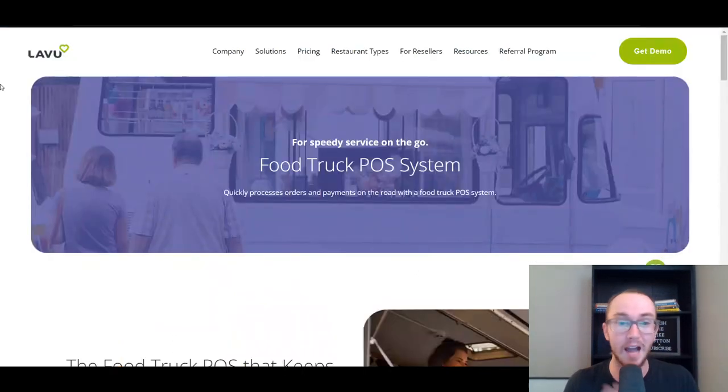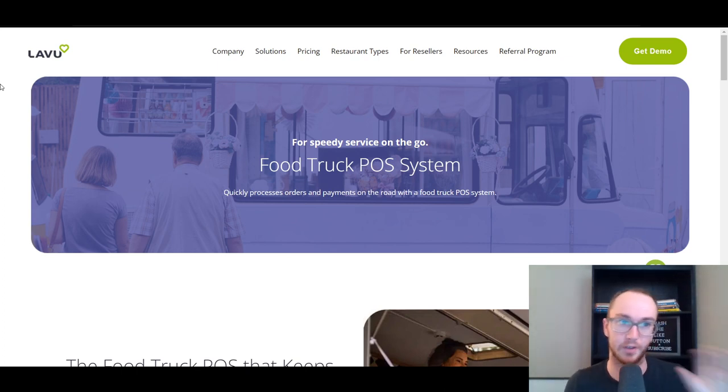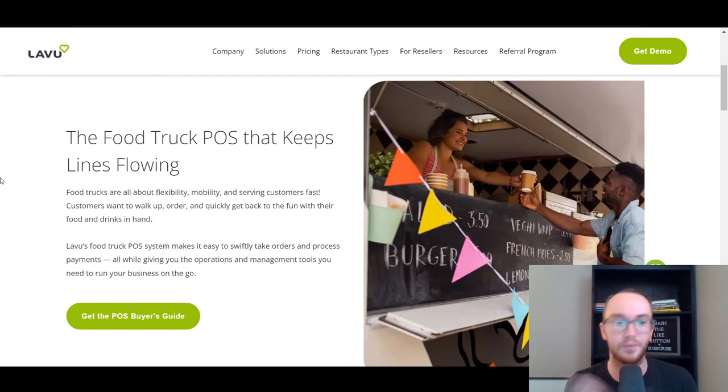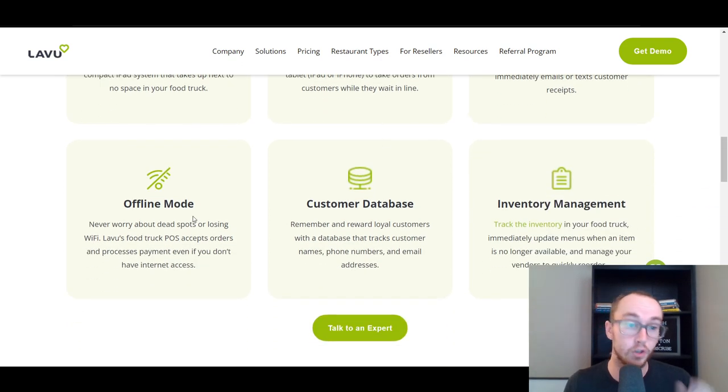At the number three spot we have Lavu, another restaurant-focused point-of-sale system and hardware company. That's why these three are at the top of the list — they specifically have systems built around food trucks and restaurants as a whole. Lavu is one of the most popular point-of-sale systems, and specifically for food trucks, they have the flexibility and mobile point-of-sale hardware available, making it easy to take orders on the go. They also have an offline mode, very similar to Touch Bistro, which is a huge benefit for food trucks.